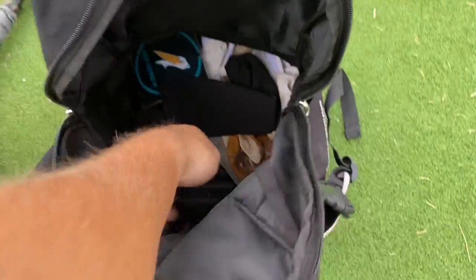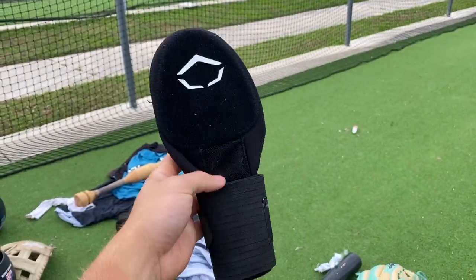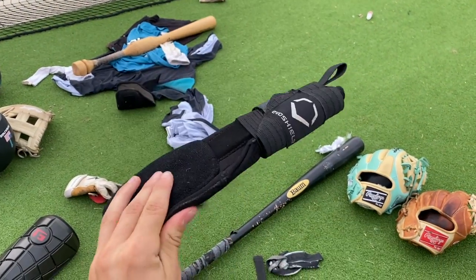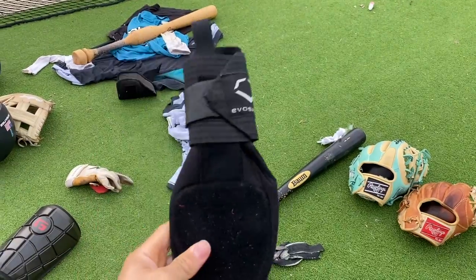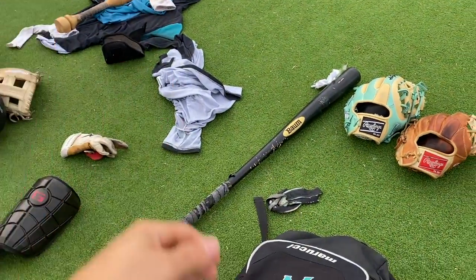Here we have the BP top — same as that one over there, toss it over there. Here we have the EvoShield slot — straight drip, shout out bro for letting me wear it during the game. I don't even use it on the base pads, it's purely for aesthetic purposes.